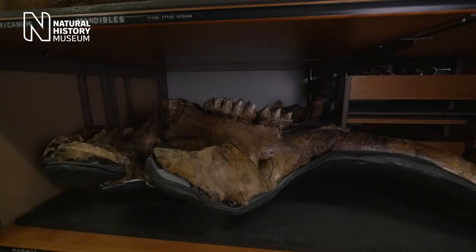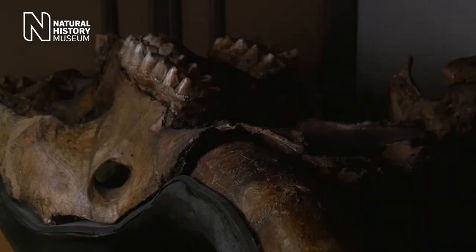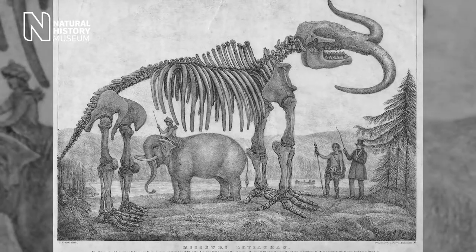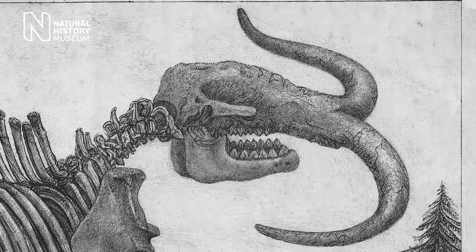In 1840, an entrepreneur called Albert Koch excavated large numbers of mastodon fossils in Missouri in the United States, many of which you can see here behind me. He pieced together a skeleton from lots of bits and pieces of fossils and took it on tour, calling it the Missouri Leviathan. Koch wrote that the skeleton was 32 feet long and 15 feet high. He also reconstructed the tusks going out sideways. The public came to marvel at a skeleton that was in reality vastly exaggerated in size as well as scientifically inaccurate.